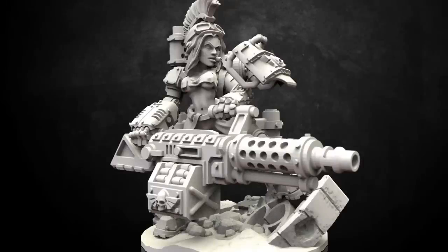Wargame Exclusive is keeping it real with four new exciting 28mm scale boutique miniatures that you have to see to believe.